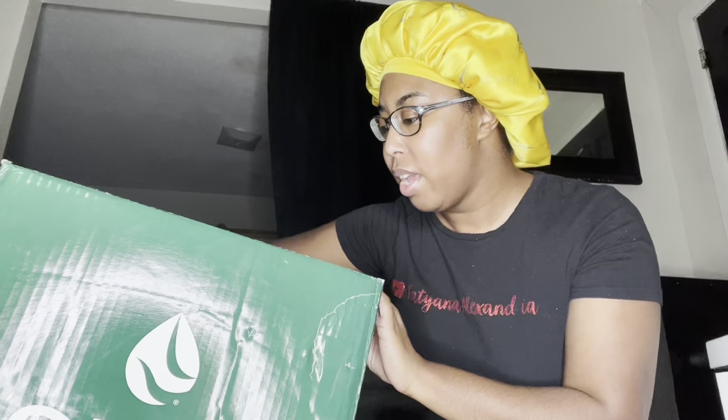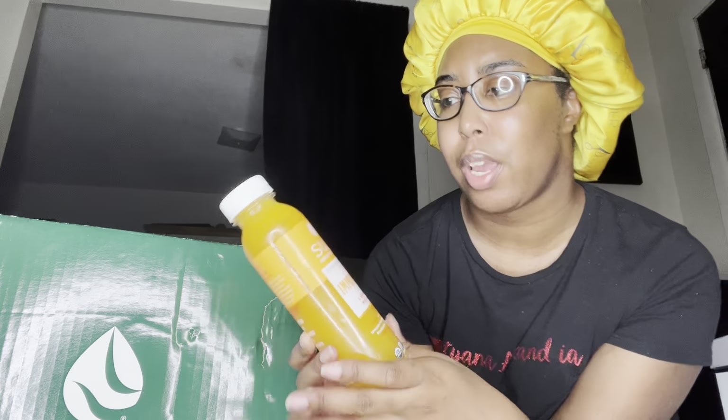I just want to show you guys what came in it. I'm on Suja Organic's PR list, so like once a month or once every two months they send me a box full of so many good goodies. Thank you Suja Organic for sending me these. This video is not sponsored or anything, I just want to show y'all the package because I just feel like it was so cool.